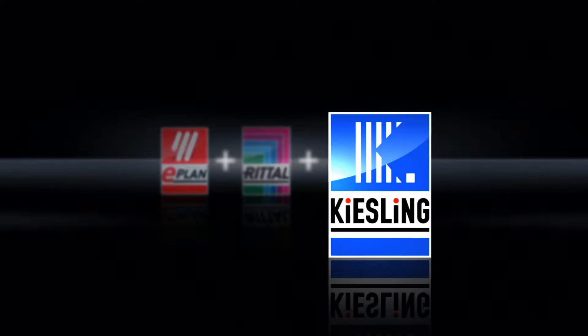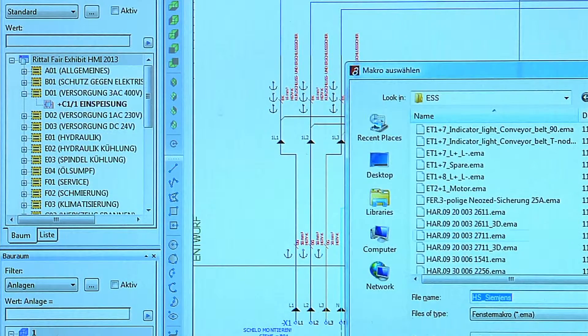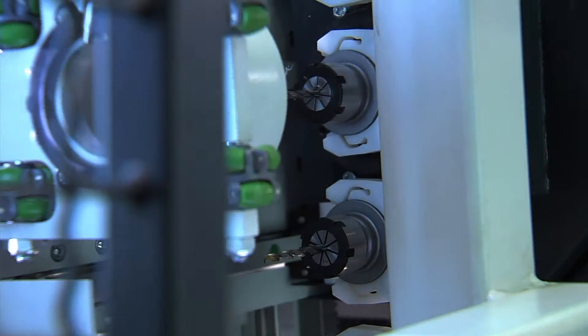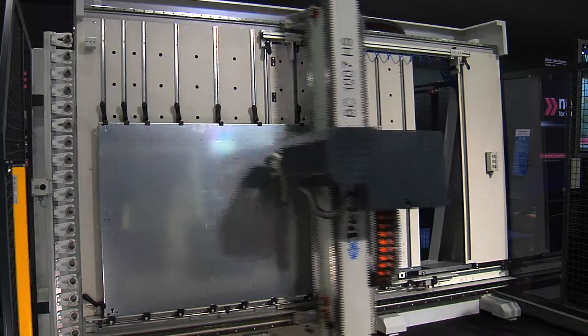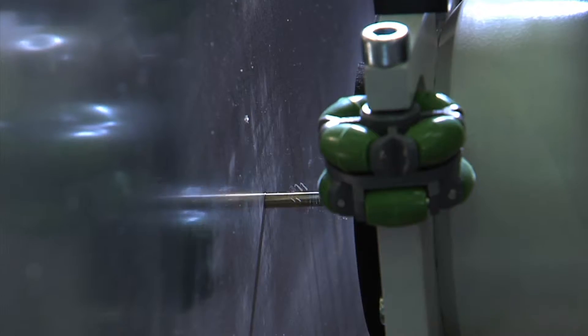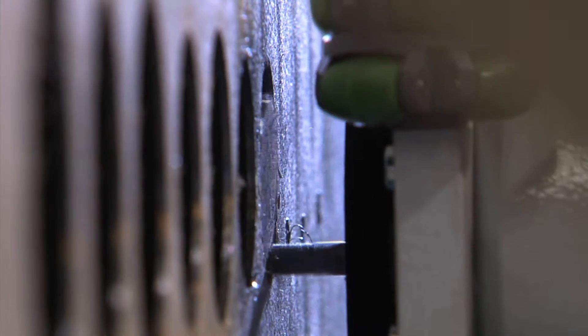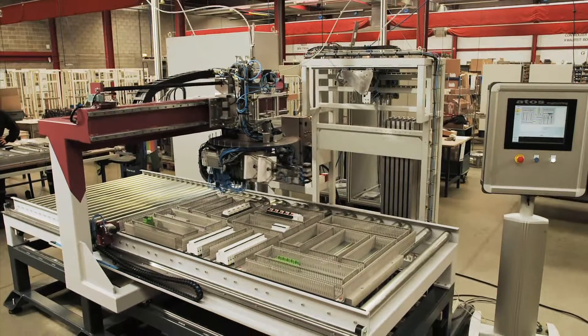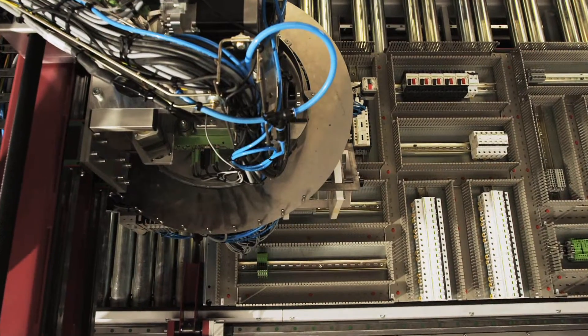Stage 3: Transfer the NC data from ePlan Pro Panel. This is followed by precise machining of enclosure parts and mounting plates, as well as fully automated wiring with machines from Kiesling.